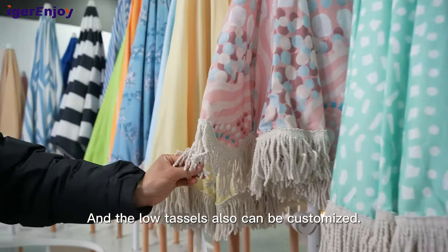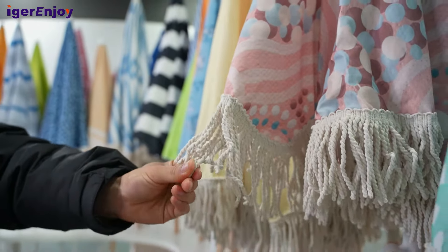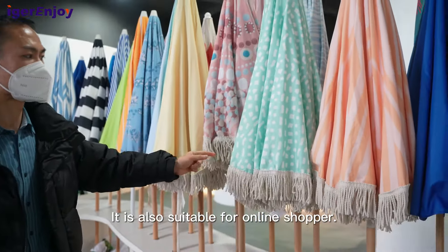And the tassel also can be customized. It is also suitable for online shoppers. Thank you.